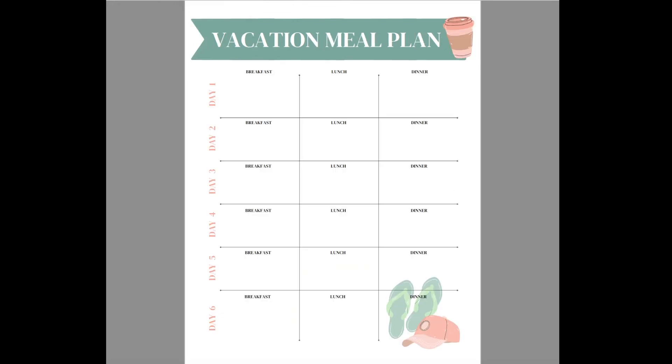Next is the Vacation Meal Plan. Meals are something the family genuinely has interest in, and a little splurging happens when eating out. The approach is to find a hotel with free breakfast, get a room with a fridge and microwave for lunch items, and save the splurge meal for dinners. The planner covers up to six days, but you can print out additional pages and edit the day numbers for as many days as you need.